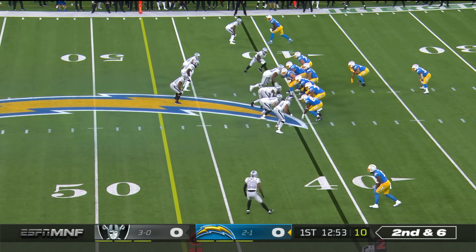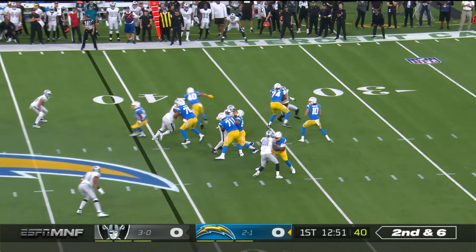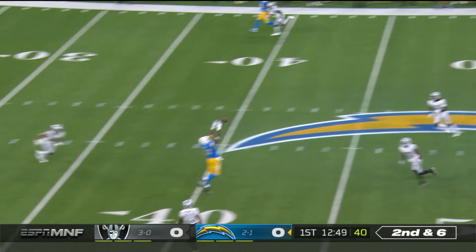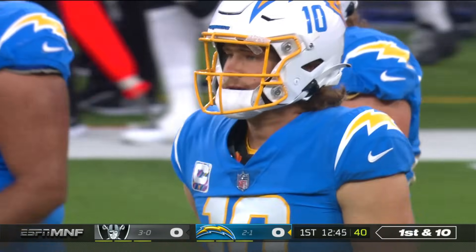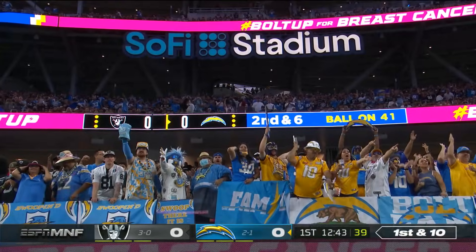Fullback Gabe Nabors is in there to pass block. Herbert, cross the middle. That's Jared Cook, in the Raiders territory for 23.